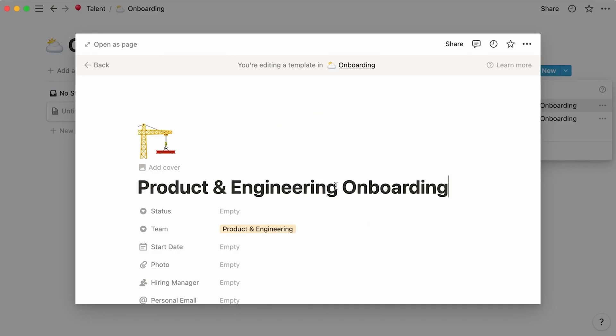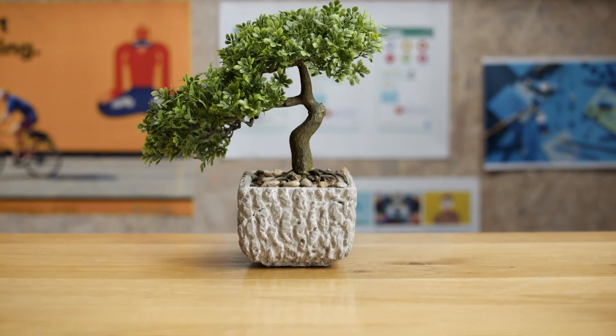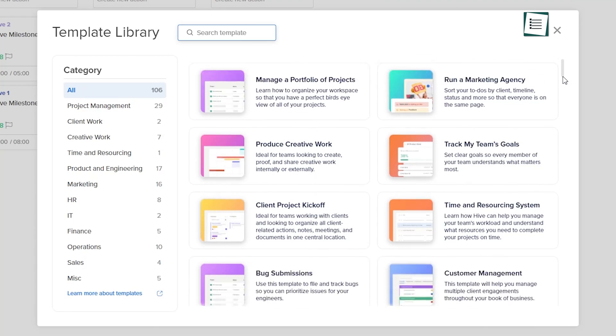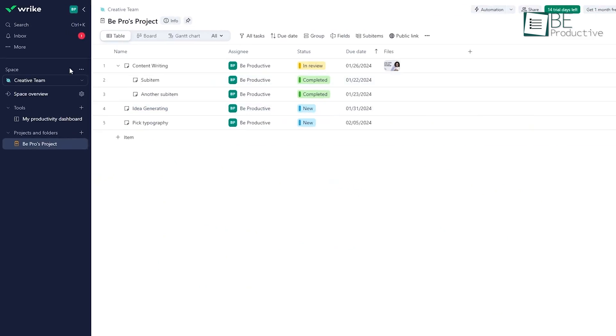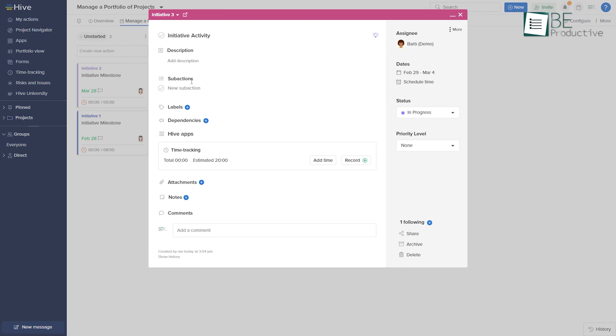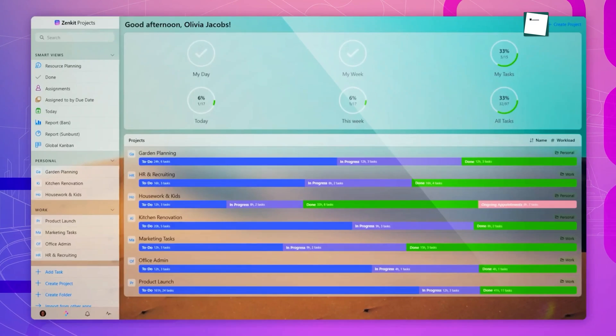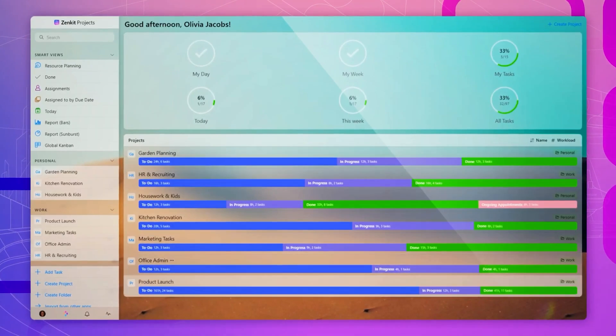Project management software comes in many forms to meet diverse needs. By evaluating team size, complexity, budget, and goals, organizations can determine the right platform to streamline workflows, enhance visibility, and promote collaboration for project success. Which software are you most eager to try out first? Let us know in the comments.